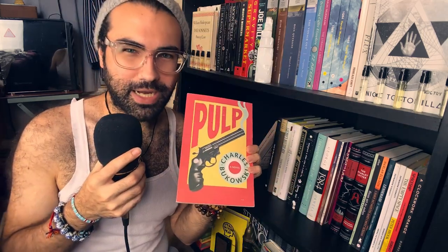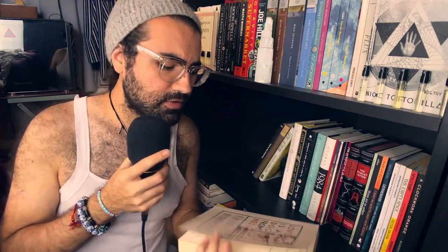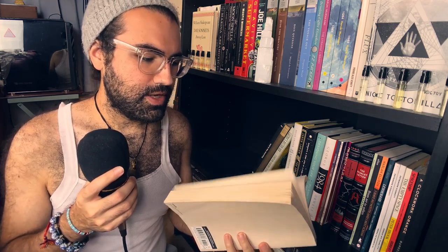Pulp by Charles Bukowski — have not read this one just yet, but I will. Love is a Dog from Hell by Charles Bukowski — this was the first Bukowski that I read, and wow, these poems are gut-wrenching but I love them. His writing is just so unique — it's in your face, and at the same time there are layers to it.